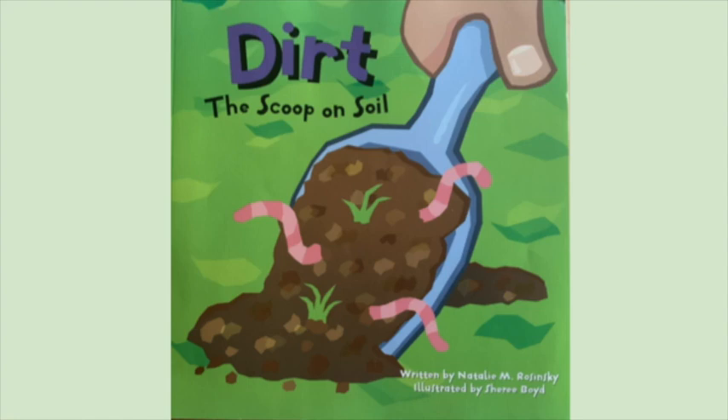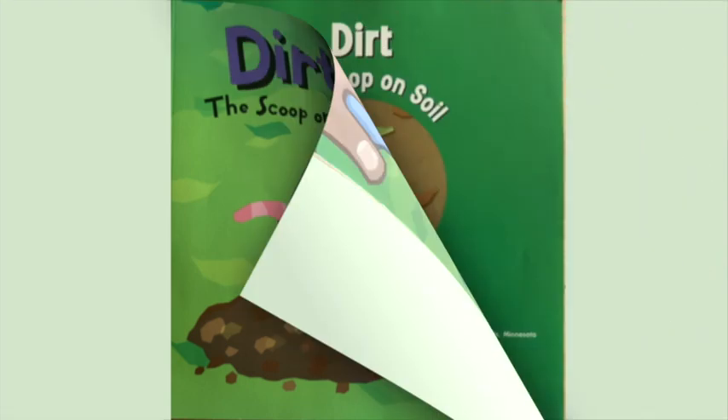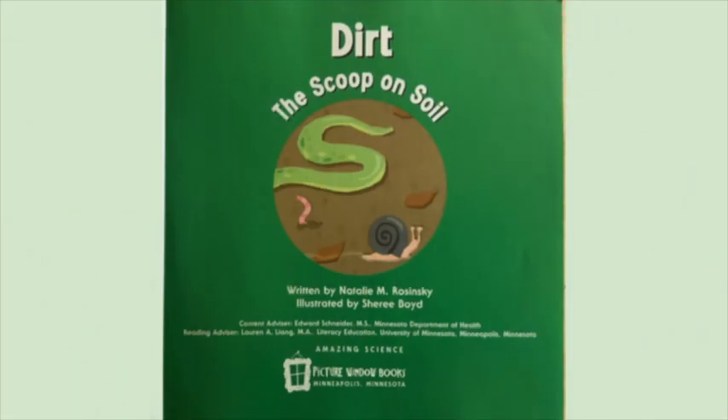Dirt: The Scoop on Soil. Written by Natalie M. Rozinski. Illustrated by Cherie Boyd.